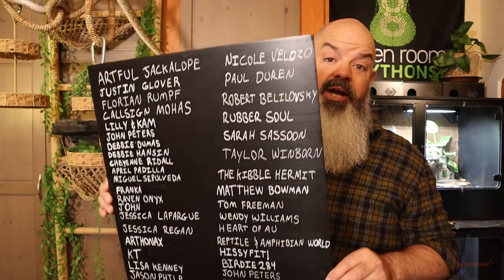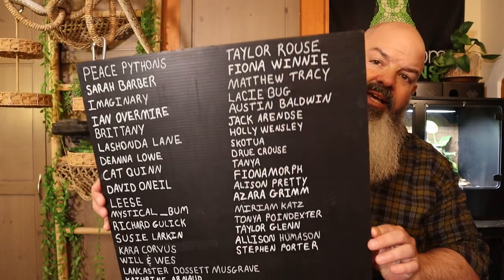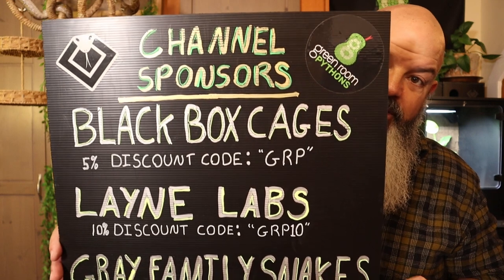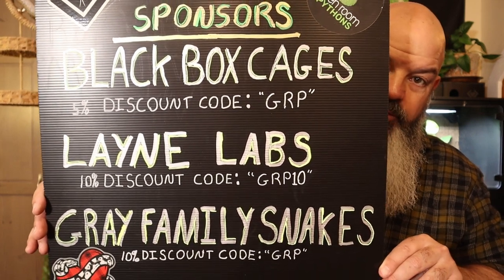These snakes don't require UV lighting, but my guess is they can benefit from it — the jury's still out on that. I have Stella on UV and Echo without UV, and so far I haven't really noticed a difference. Thank you to the Patreon supporters and channel sponsors: Black Box Cages, Lane Labs, and Gray Family Snakes.